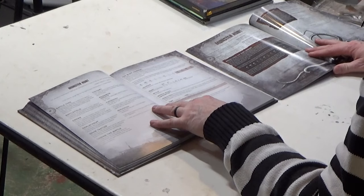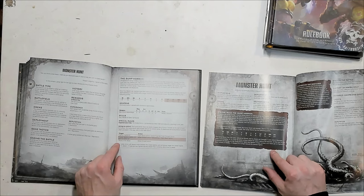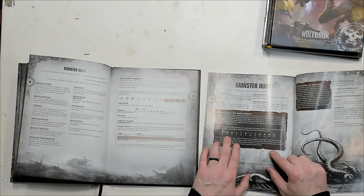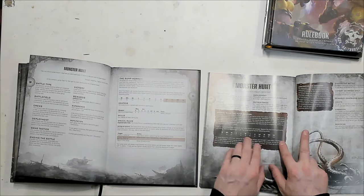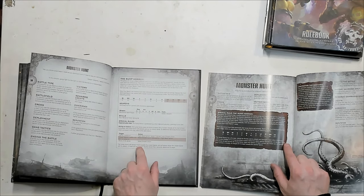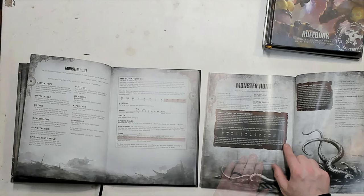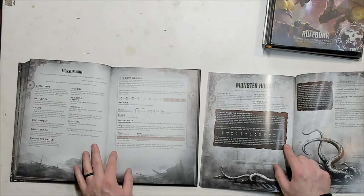Monster Hunt is the next scenario — very similar to the original, but they've significantly changed how the Sump Horror works. The weapon skill and movement are much better on the new Sump Horror; the old Sump Horror had a movement of only 3. They also changed the rules from requiring 6 beast layer markers to be destroyed down to only 4 before the Sump Horror shows up. There's also a new 'acting on instinct' AI table for the Sump Horror. The old scenario even mentioned the arbitrator could include multiple Sump Horrors. It's neat that they've reprinted it so we can play with current rules without modifications.